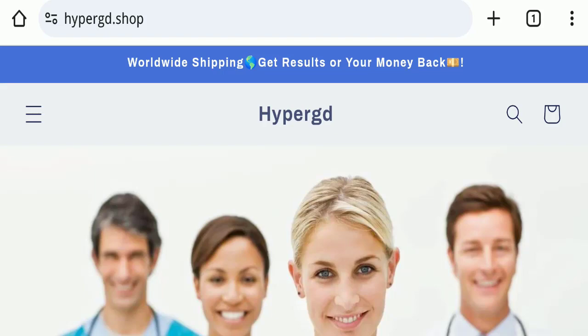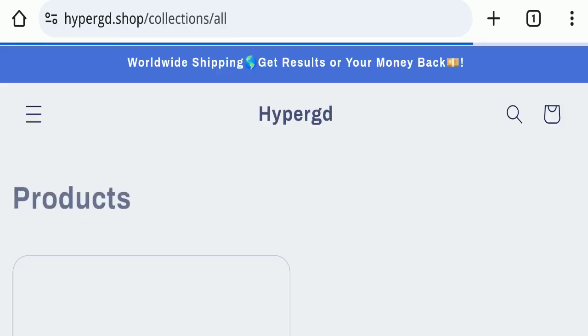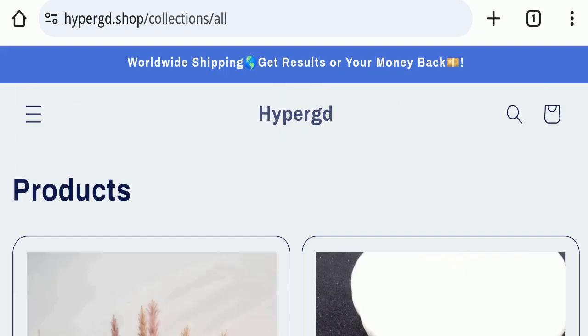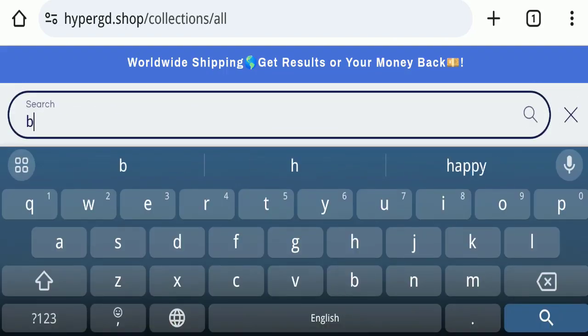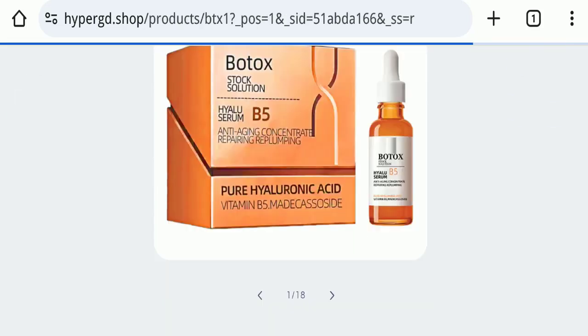This topic is very popular in the United Kingdom and United States. Today we will discuss complete details of this website. First of all, we will find out about the website type and the products they are offering. This is an e-commerce site offering many different types of products, and we will specifically talk about the Botox serum.